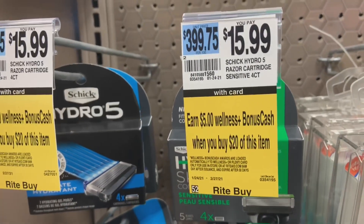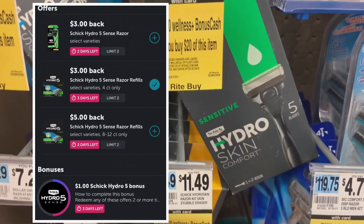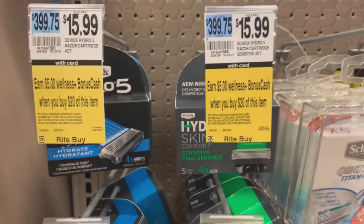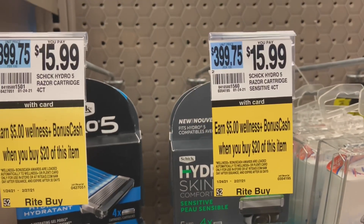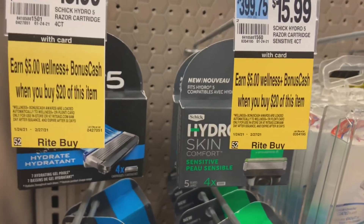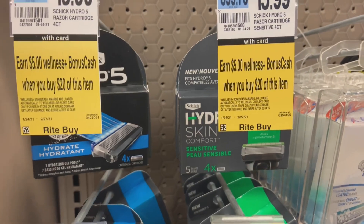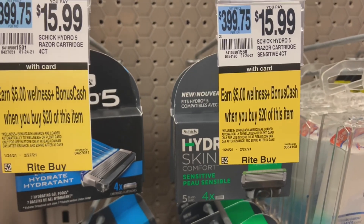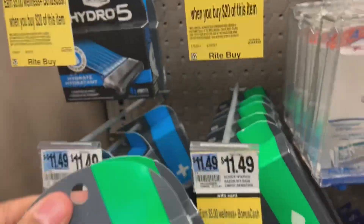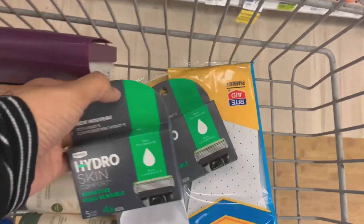Here's another deal on the Schick Hydro. There's an Ibotta rebate on the refills and the razor itself — $3 back on Ibotta. Spend $21.20 and get $5 back. Gold price turns the $15.99 razors into $12.79; pick up two for $25.58. There's a $4 off load-to-card coupon, bringing the total to $21.78 — still above the $20 threshold to get $5 back. You'll get $6 back on Ibotta, so that's $11 back total, and it's about $10 and change for both, or about $5 and change each.